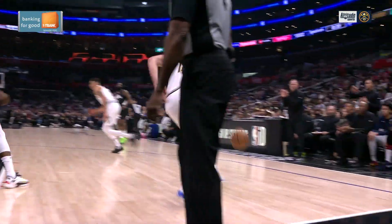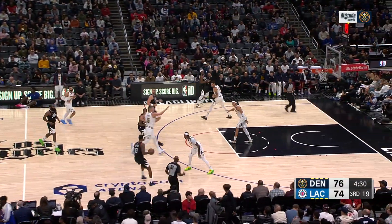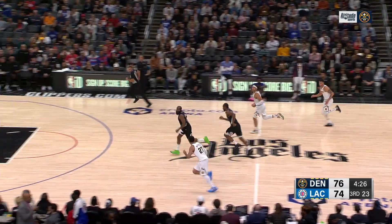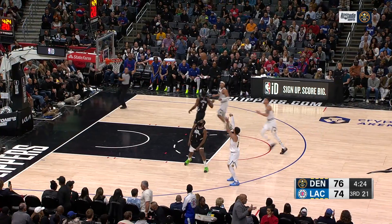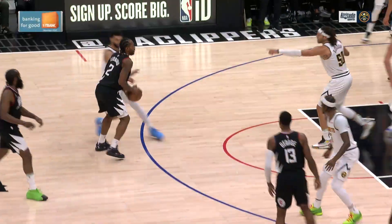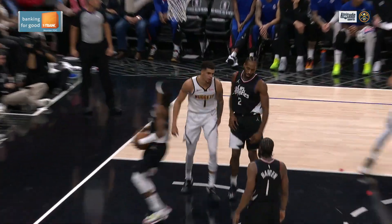Great block. One of those two guys on the weak side have got to crash the glass. Murray with the steal — Murray pirouette, Murray stopping, pops around and out. But there's Porter for the cleanup. And then a sneaky Jamal Murray — you mentioned cookies earlier. Jamal Murray handed the cookie jar, and Michael Porter Jr. seals the deal.